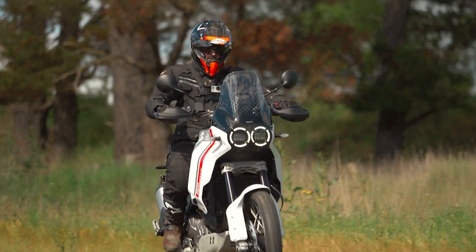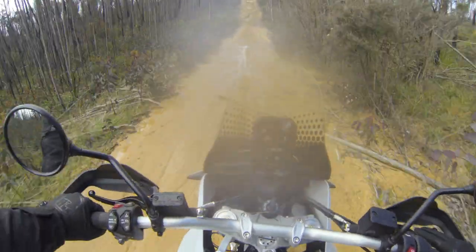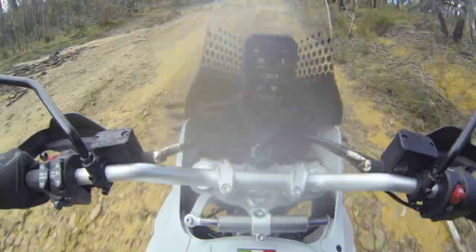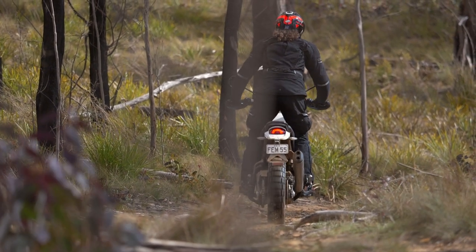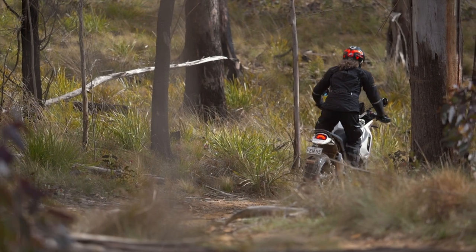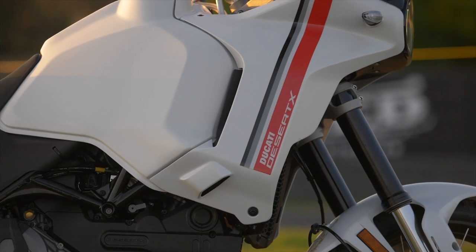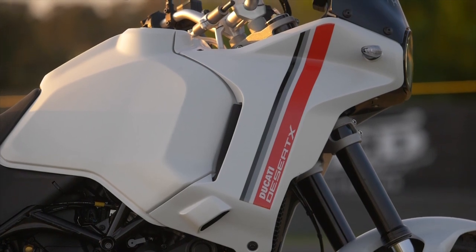Pirelli have pulled a road-biased off-road rabbit out of the hat with their Scorpion Rally STR. It's exceptional on-road with a profile ready to lean, and there's little to no noise or road vibration. Off-road it's actually pretty usable despite its looks, with Ducati and Pirelli working together to provide a tyre that complements the Desert X's full capability suite. It needs to be said, though, that putting dedicated off-road rubber on the Desert X would transform it — first thoughts go to the Metzeler Tractionator Adventure, though the front guard may need to come off for chunkier tyre clearance.